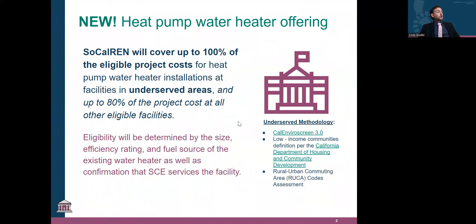Title I schools are also considered an underserved facility for the 100% coverage. On eligibility, it's really going to come down to the size and the efficiency rating of what we are installing. The equipment going in place of the natural gas unit has to meet criteria of both size and efficiency rating. The facility must have a natural gas water heater currently, and the facility also has to be serviced by SCE.